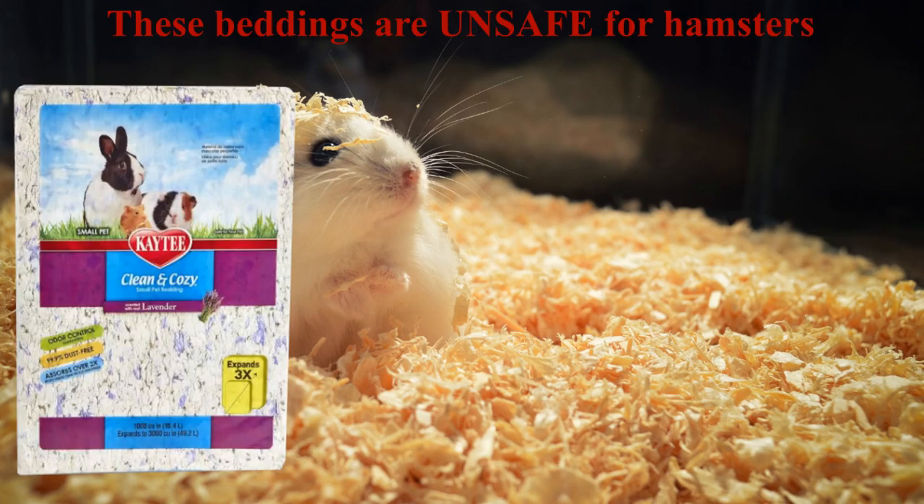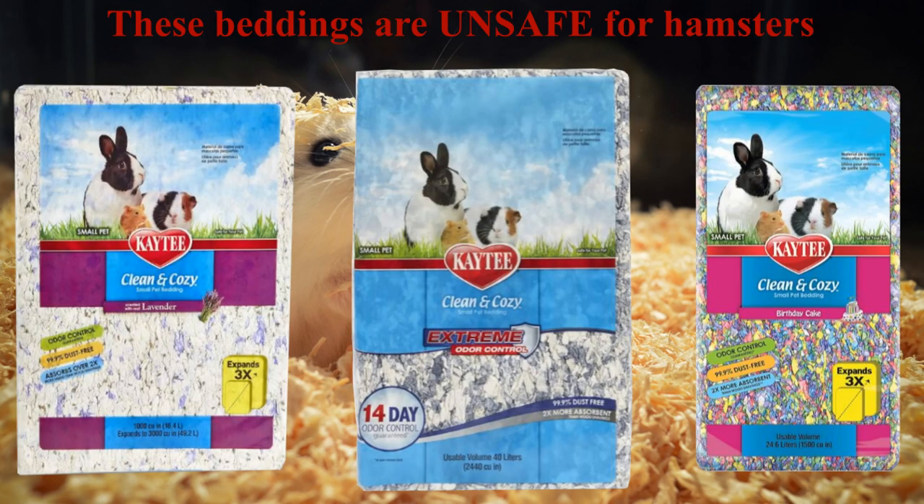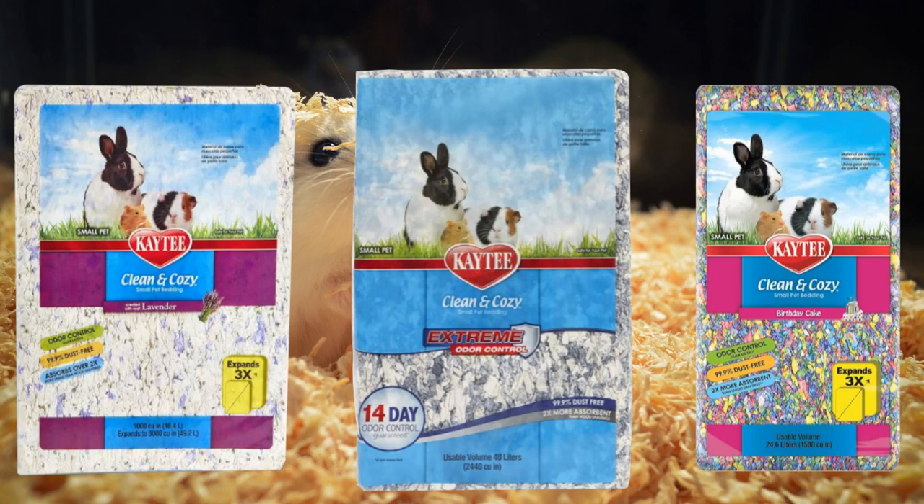KT's Lavender Scented Bedding, Extreme Odor Control Bedding, and Odor Control Scented Bedding contain chemicals that may be harmful to hamsters. The smell they produce may cause breathing problems for your hamster. The safest bedding is unscented hamster bedding. Any scented bedding should be avoided at all costs.